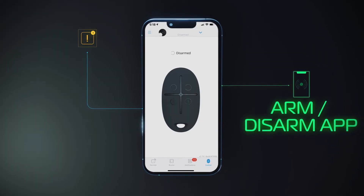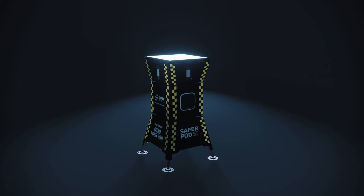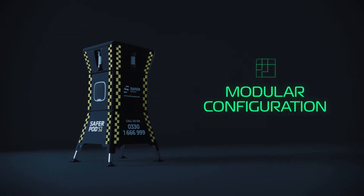Allowing increased client control, the SaferPod S1 can be managed via an app, allowing the client to arm, disarm and view activity. The first modular solution compliant with manual handling legislation allows for safe, rapid deployment in any environment.